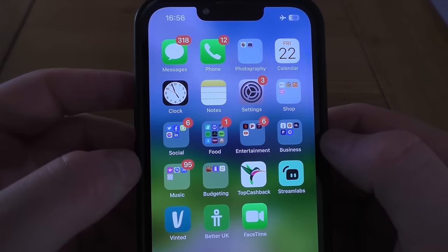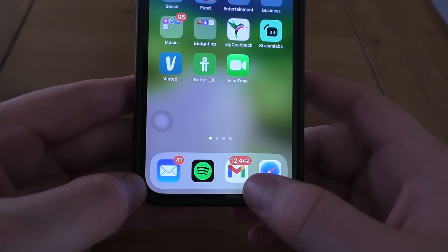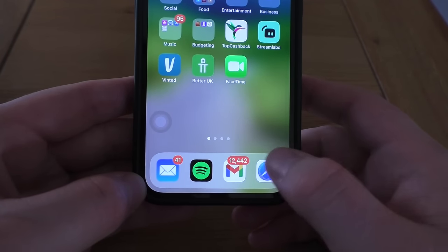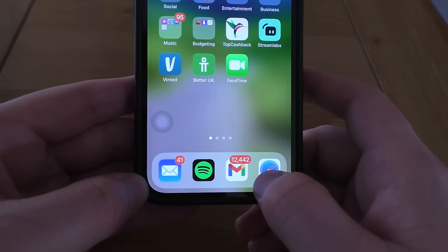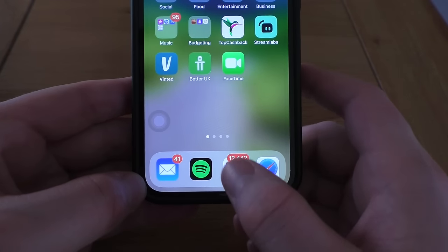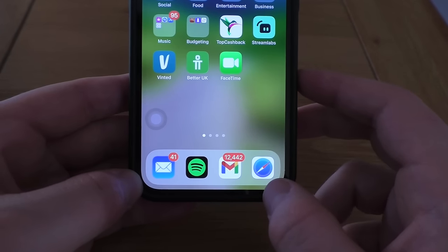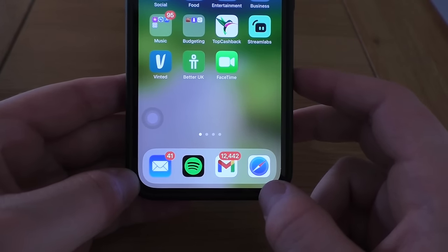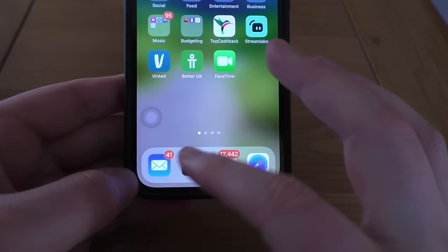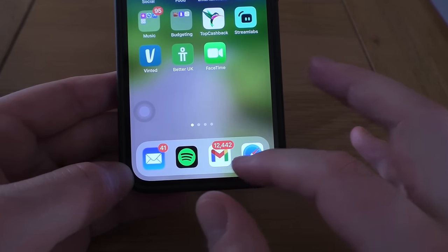Let's get into it. Starting from the bottom — these are my most used, the ones I have the quickest access to. You've got Mail — I've actually got two emails there. I've got my Mail which is my Outlook, and then I've got my Gmail. Before people start commenting about the volume of notifications — I shall not be returning to that. This is my very first email, a Hotmail, and then for my proper email and my YouTube email that's all in Gmail.